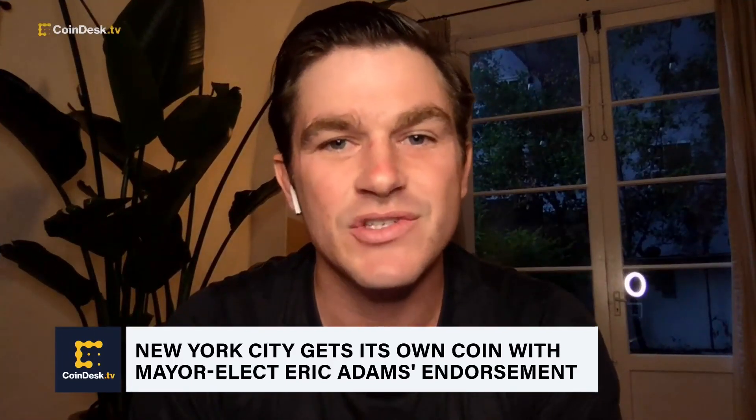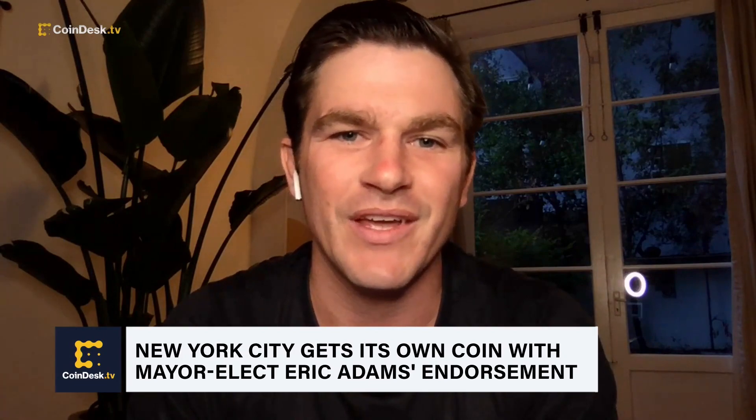Stacks is just smart contracts on Bitcoin. You mine Stacks by, instead of spending electricity like you spend with Bitcoin, you spend Bitcoin to mine Stacks. So that Bitcoin is forwarded into the Stacks Protocol, and it generates a yield for holders of Stacks, now including Miami and its citizens.